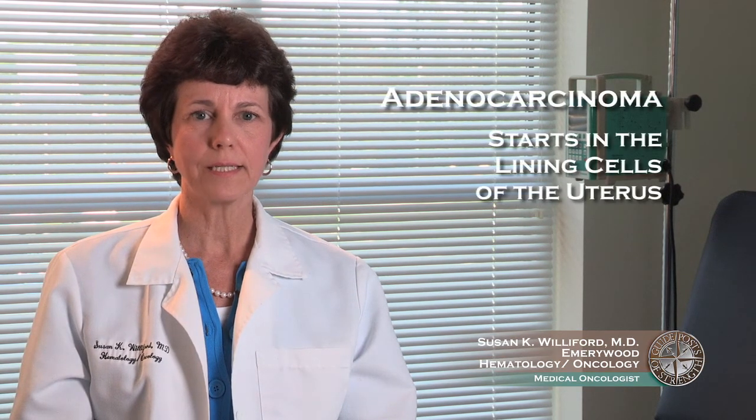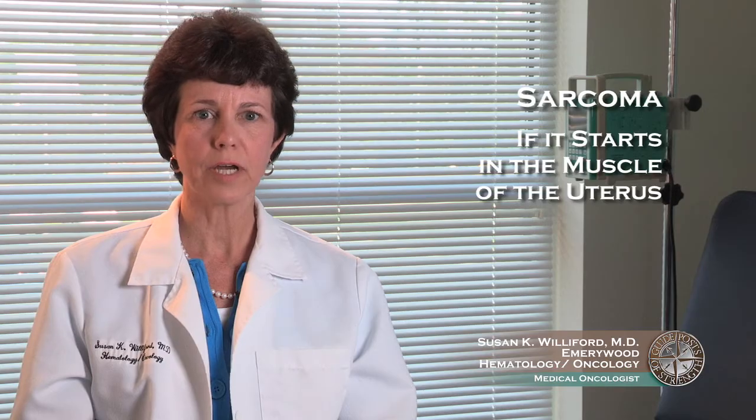A cancer can form when normal cells mutate and grow uncontrollably into a tumor. The most common type of cancer of the uterus is adenocarcinoma, which starts in the lining cells of the uterus. If a cancer starts in the muscle of the uterus, it is often called a sarcoma.